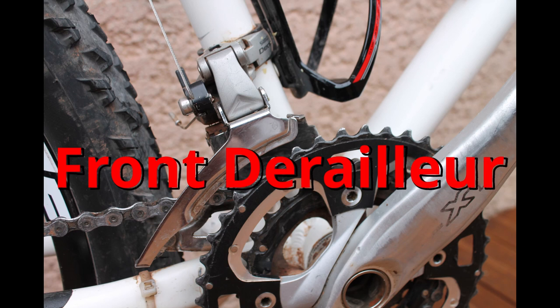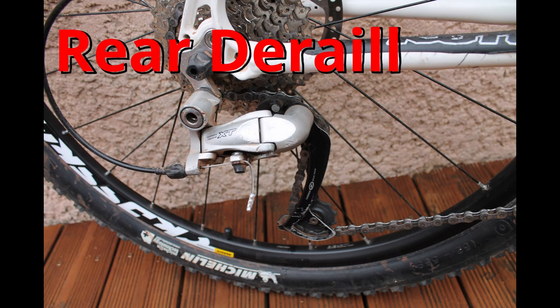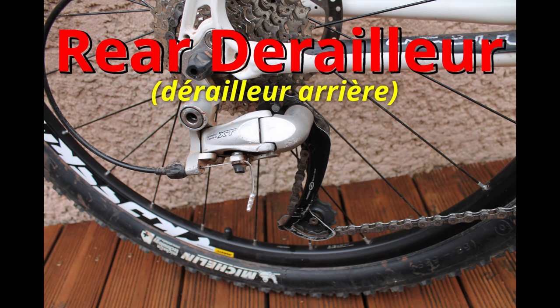And here is my front derailleur. Front derailleur — I think it's a Shimano Deore XT. Front derailleur. And here is my rear derailleur. It is also a Shimano Deore XT. Rear derailleur.